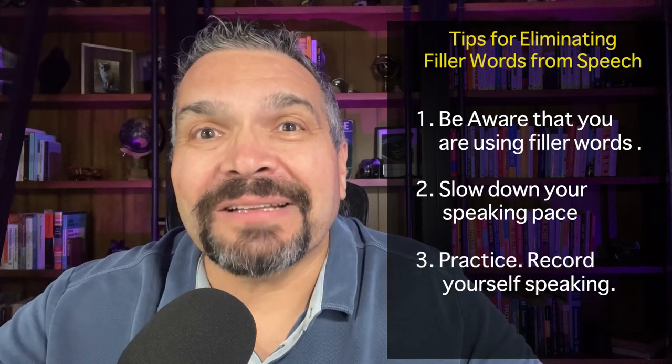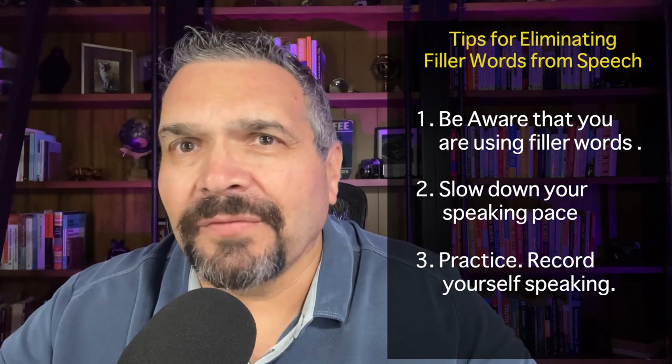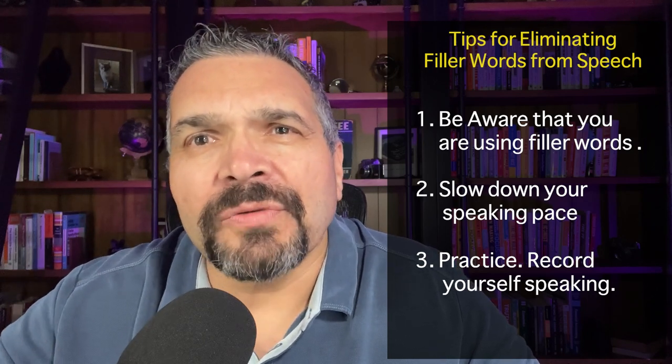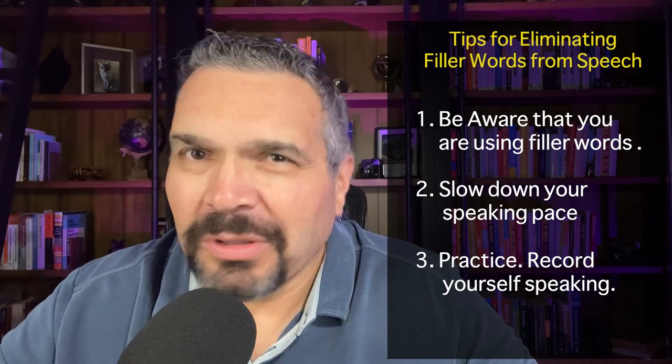Then practice, practice, practice. Do it in front of a mirror, do it in front of friends, and record yourself. Take a video camera or your phone to record. This way you can review your audio and listen firsthand to how often you stuff your mouth with those filler words.